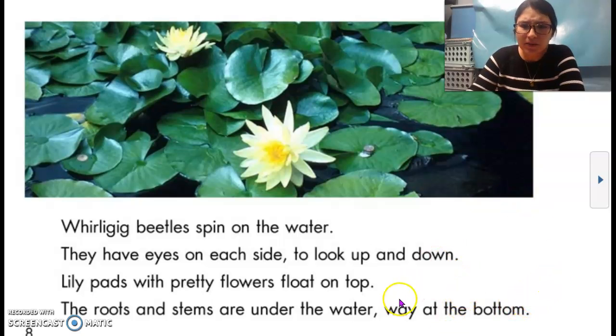I don't see a whirligig beetle — maybe you see it. But I do see — what is this? A lily pad.